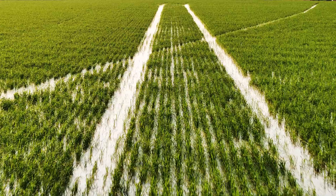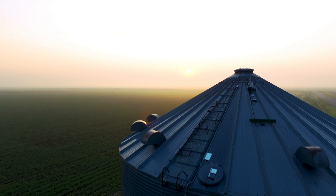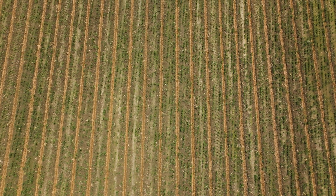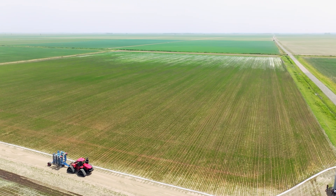By introducing oxygen into a rice system — either through alternate wetting and drying, furrow irrigated rice, or row rice — when oxygen gets exposed to the soil, you start to suppress the methane that's being produced by those microbes.